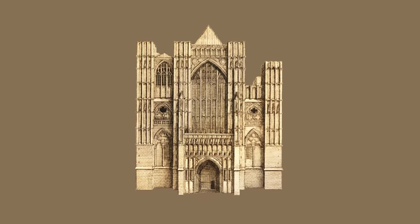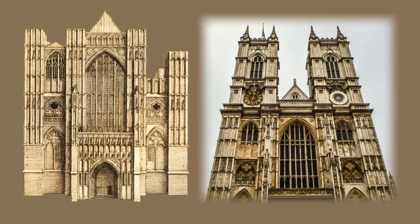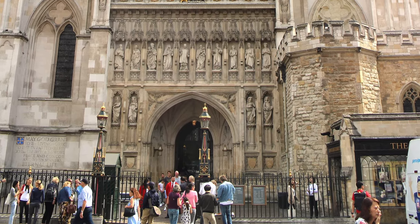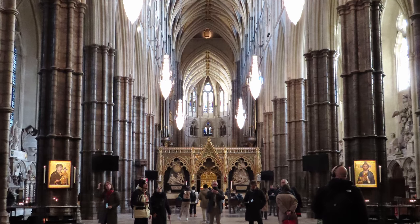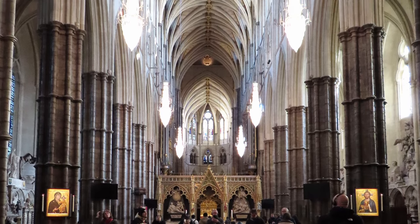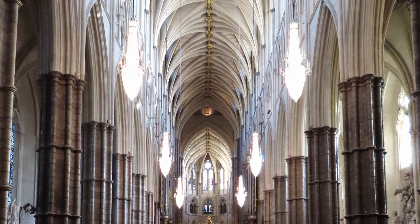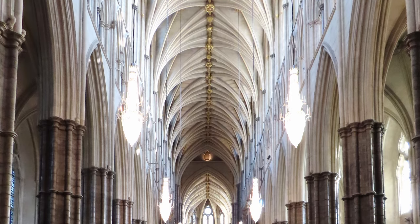The abbey underwent further changes in the mid-1700s with the addition of two towers to the west end, and has remained largely unchanged since then. On entering the abbey, you'll be greeted by the awe-inspiring sight of the nave, the central part of the church. The soaring columns and arches lining both sides of the nave create an impressive sense of grandeur and scale that's hard to fully appreciate without seeing it with your own eyes.